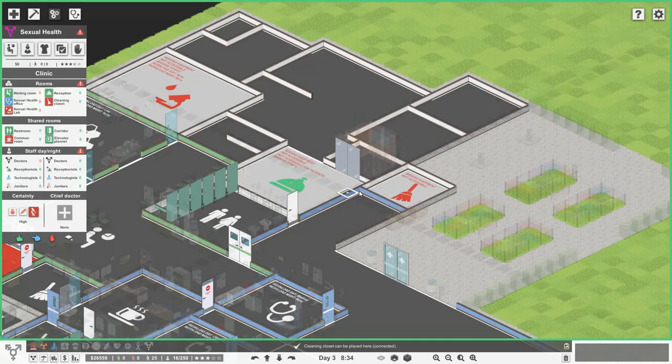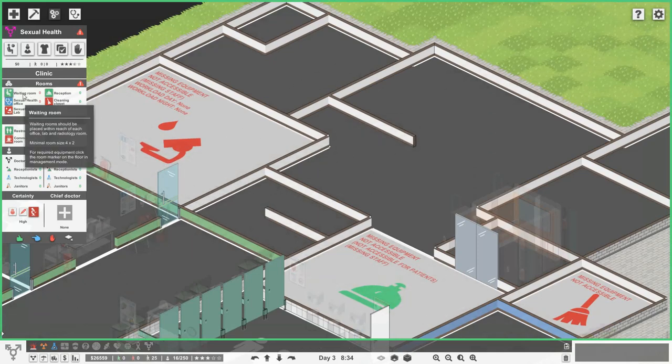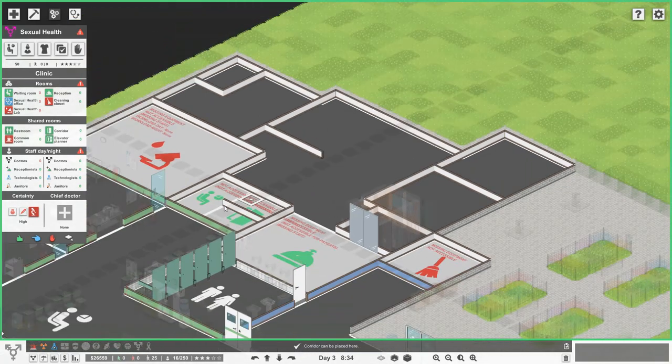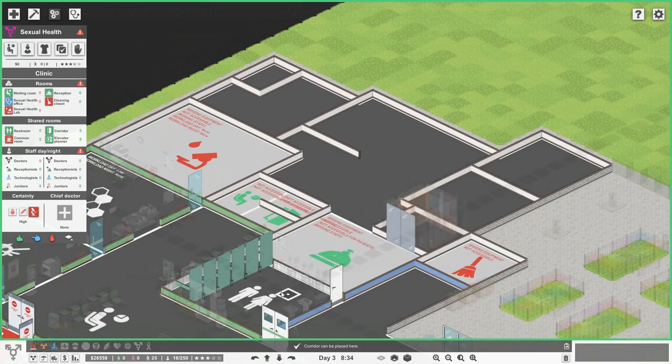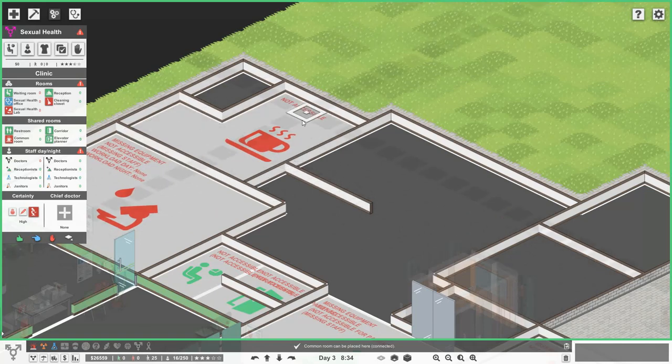We might have to make that entrance a little bit bigger. Here I've had a little area for a small waiting room — just a couple of chairs probably. And then here we'd have little changing areas: if you needed to change for anything, if you're working in the sexual health lab or taking a sample and didn't want to go to the bathroom, you could come to these little areas. We'll sort that out in a second.